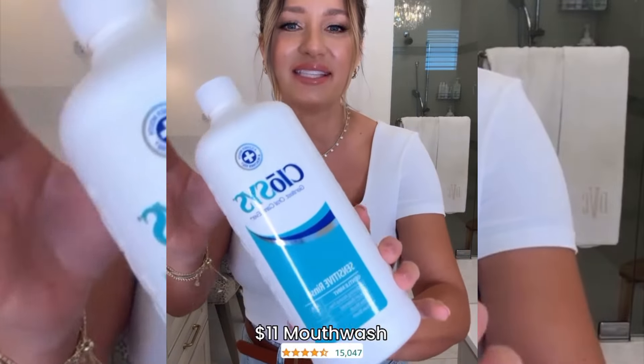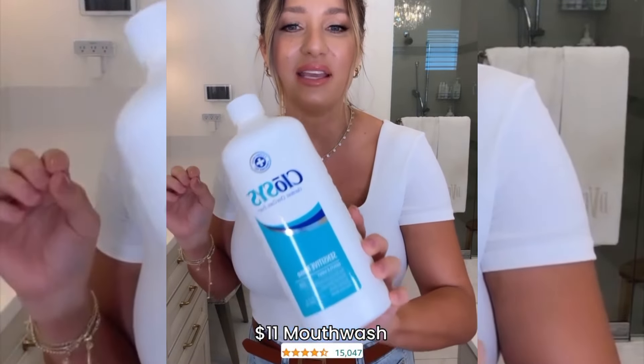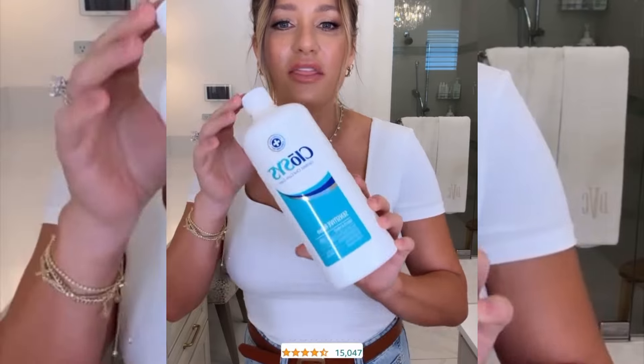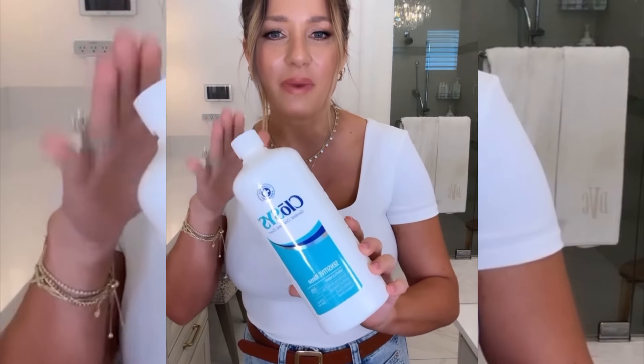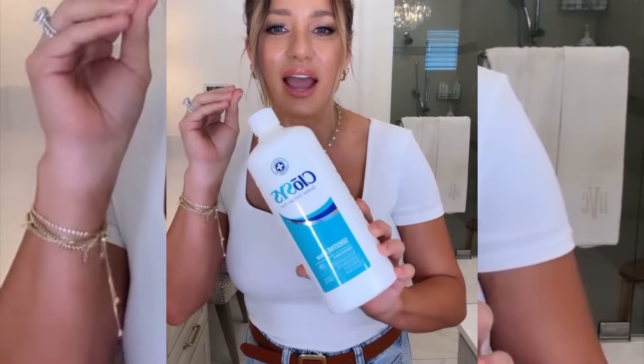Product number one is this mouthwash. This is something that my dentist recommended years ago. It is $11. The great thing about this product is that it helps balance the pH in your mouth and keeps your breath fresh for hours.